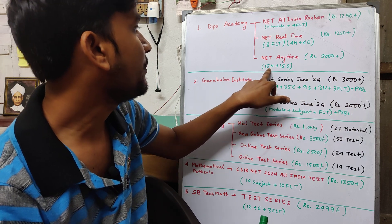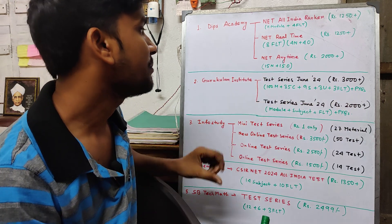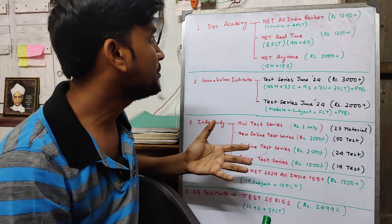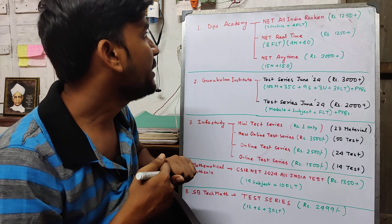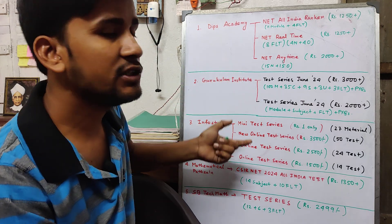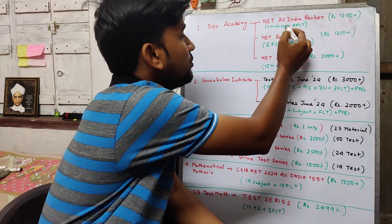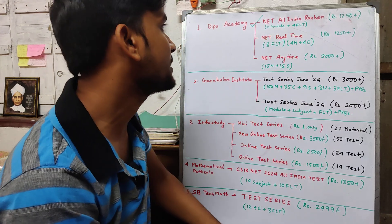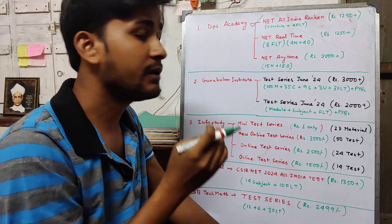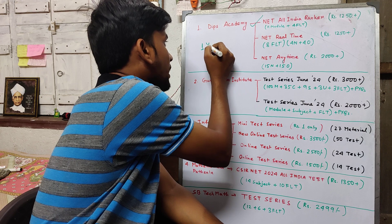Next, the 'Anytime' option from Deep's Academic is priced at 2000 plus GST, which includes 15 new and 15 old papers. So regarding which one you should take, there are 3 choices available here from Deep's Academic. The prices are 1250 plus something and 2000 plus GST.